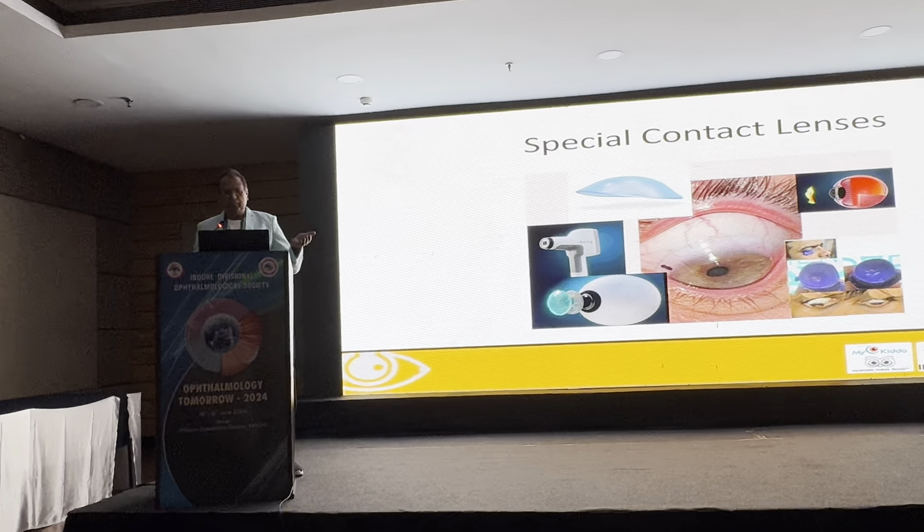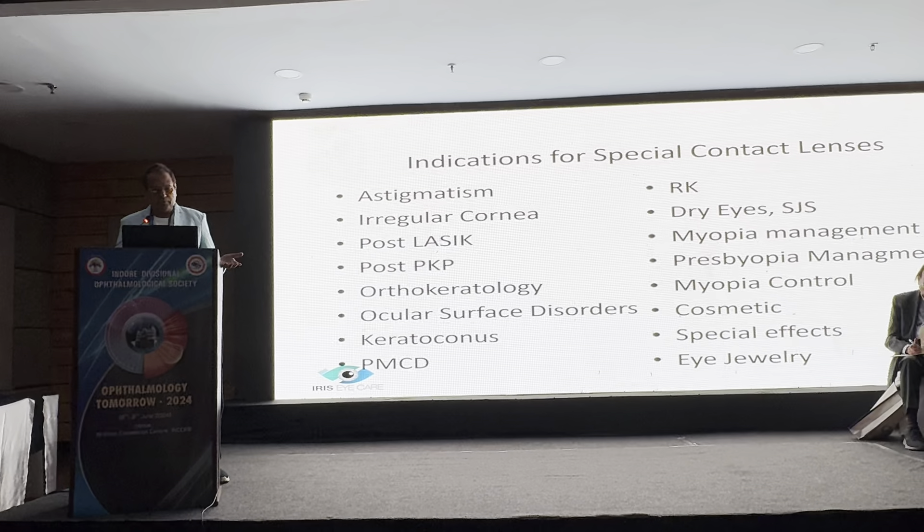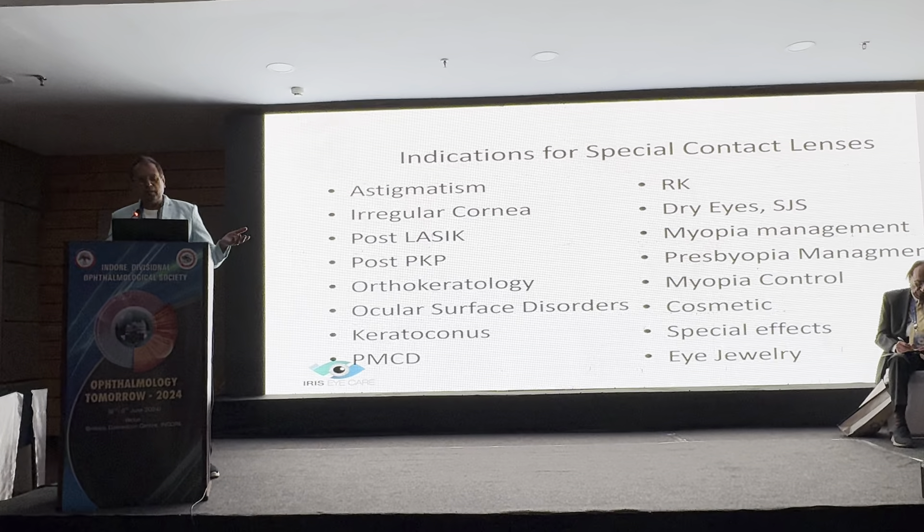The topic today is specialty contact lenses. Starting with basics: the indications for contact lenses range from regular corneas to eye jewelry — I got a patent for eye jewelry lenses in 2013. Regarding corneal RGP, I stopped fitting them about ten years ago after seeing a lot of corneal opacity, especially in keratoconus patients. I still refer those cases to colleagues.